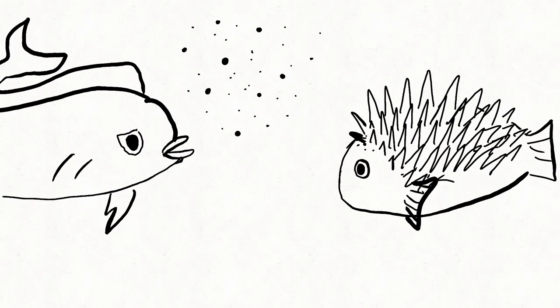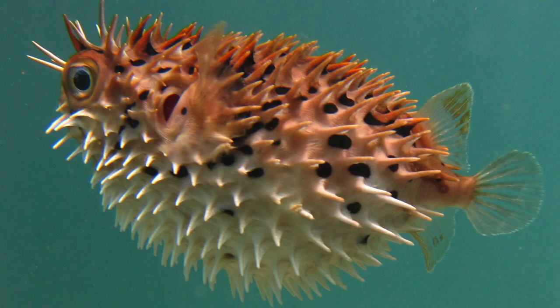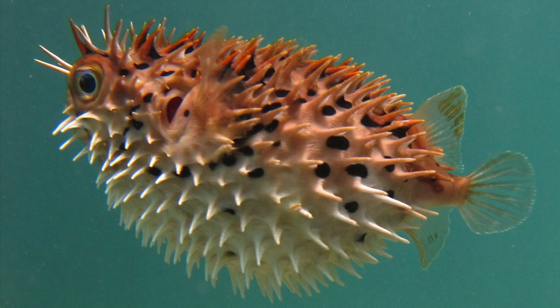Porcupine fish have many ways to protect themselves. They puff up when they get frightened by a predator and use their spikes to make them look very big and scary. Did you know that when a porcupine fish puffs up, they don't fill up with air but actually fill up with water?